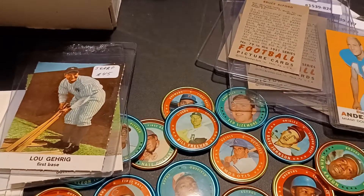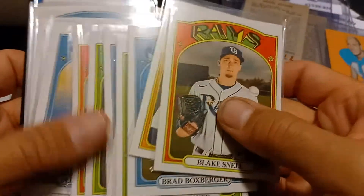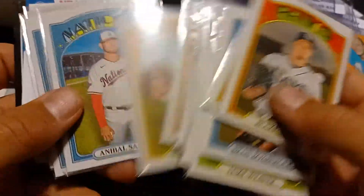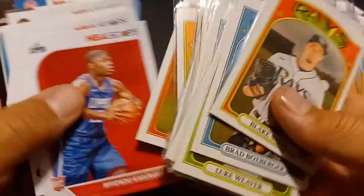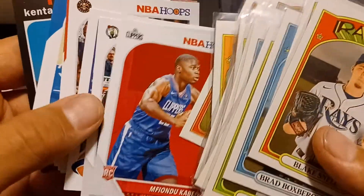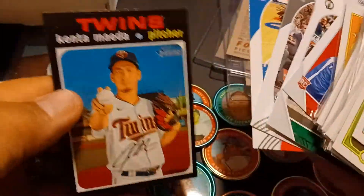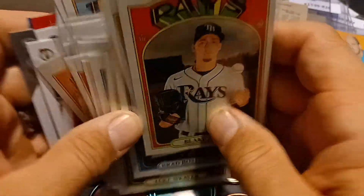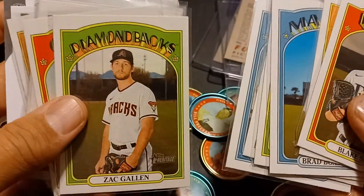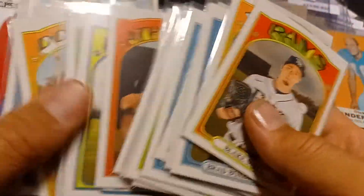The only other thing I picked up — not too exciting — are some short prints out of the base set for the 2021 Heritage. I paid less than two bucks a piece for those. I also got some basketball cards I needed for a couple different Hoops sets. These are only a quarter each, and I just got this one to make it an even two dollars. I collect it all, so this is part of it too. I'm almost done with this Heritage set — just gotta mark these off and see where I'm at.